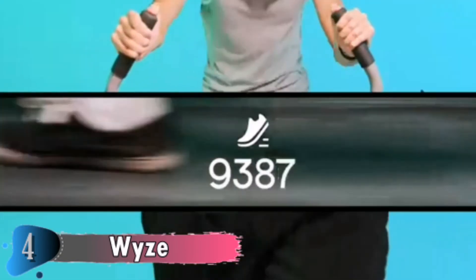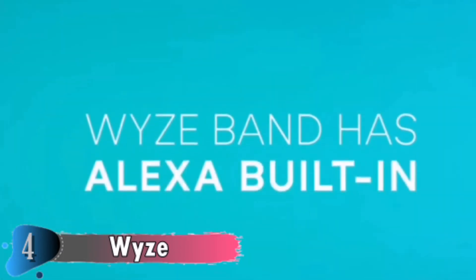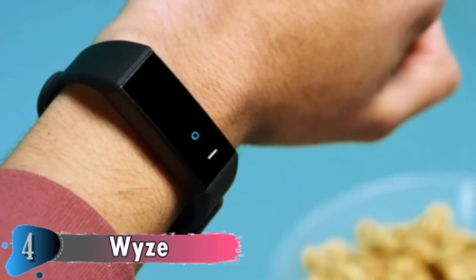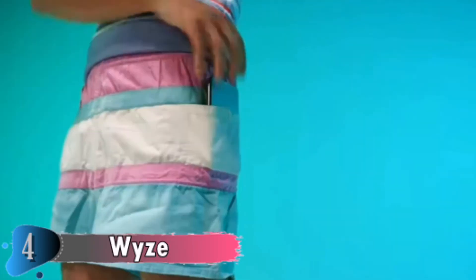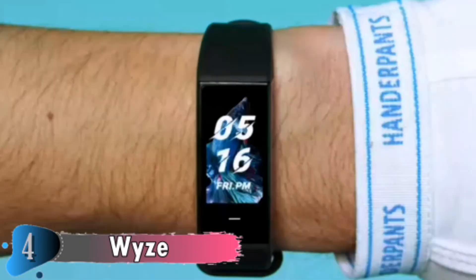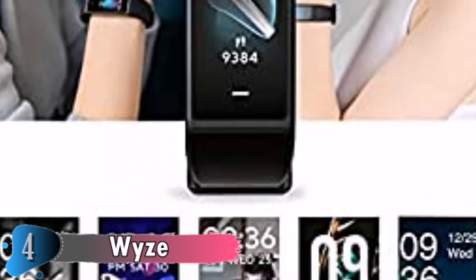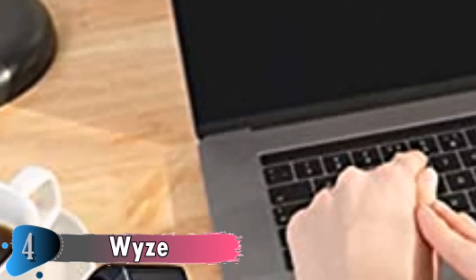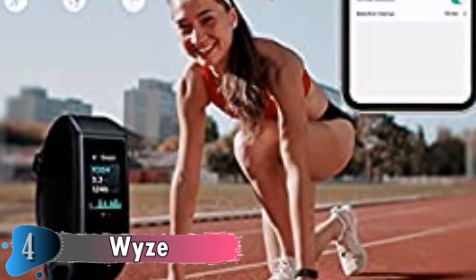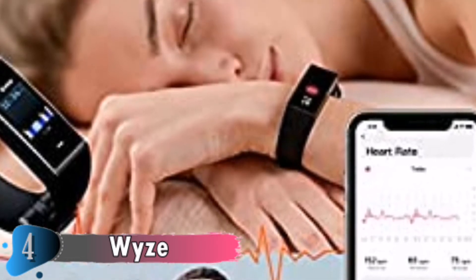Wyze smartwatches can also check the stage of your cycle and note upcoming dates to keep track of your menstrual health. There are more functions such as weather forecast, step counter, activity tracker, timer, alarm clock, stretch reminder, raise to wake, and more. It withstands dust, dirt, and sand, and can be submerged in water up to a maximum depth of 2 meters for up to 30 minutes. The Wyze watch battery capacity is up to 300 mAh with a 60-day standby. Magnetic charging recharges from 0% to 100% in about 2.5 hours. Equipped with Bluetooth 5.0, compatible with Android and iOS phones.